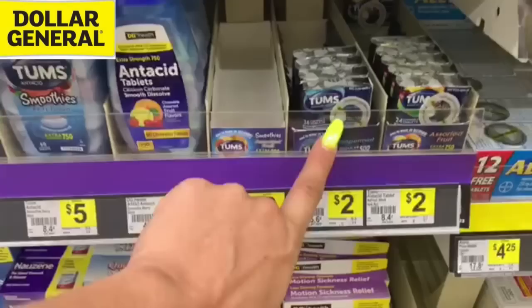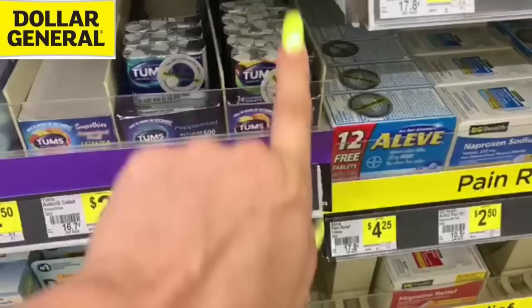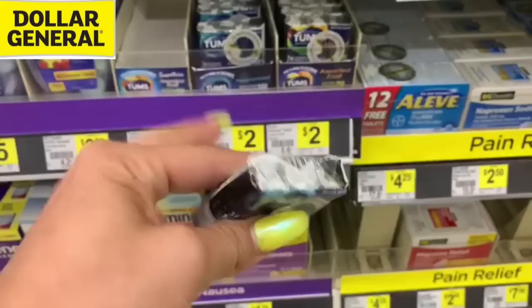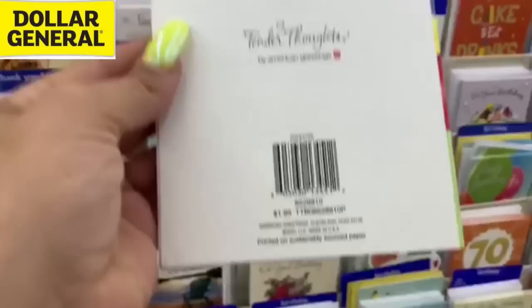Over here we've got a $1 digital coupon on Tums. These Tums are only $2, so with that $1 digital coupon you're going to pay just a dollar — 36 count for a dollar, not a bad price. But when I was scanning these, the digital coupon is not attaching to the Assorted Fruit flavor, so don't get those. It's attaching to the Peppermint flavored ones right here. This would also be a great filler item for Saturday if you're a little short of that $25 mark.